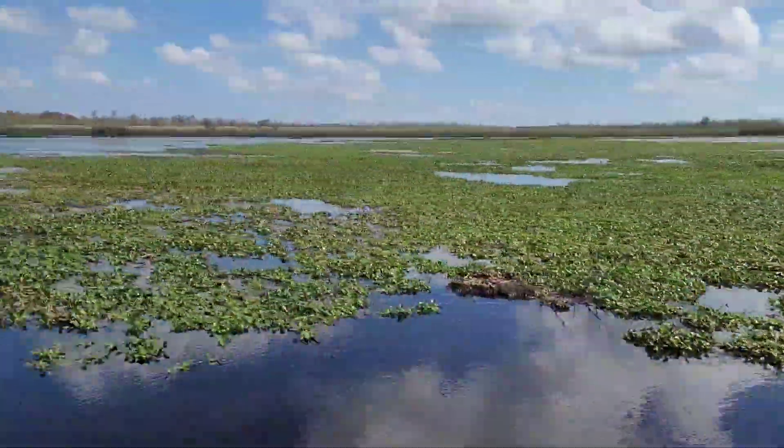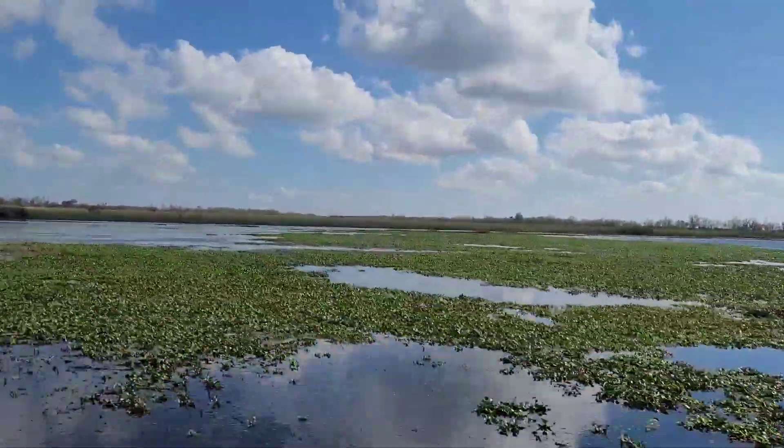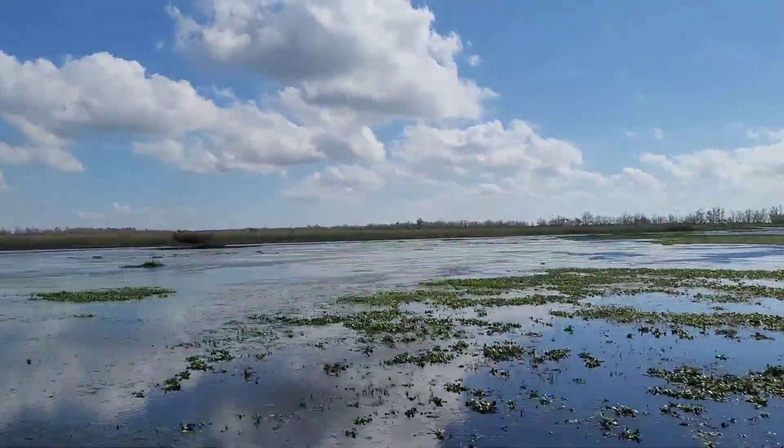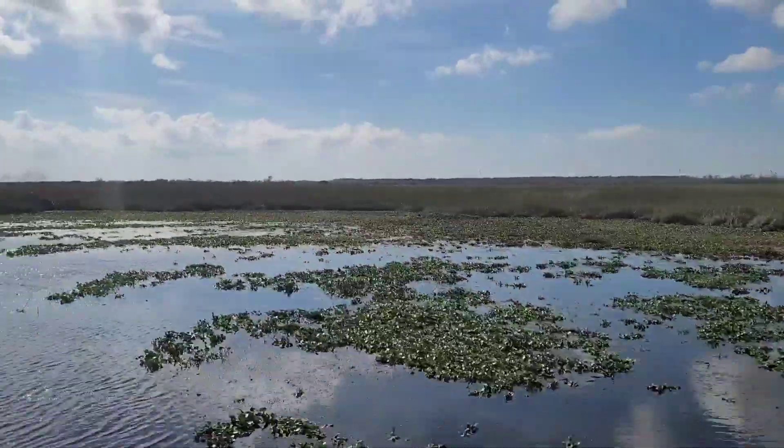Found in these floating mats of plants are many species of reptiles and birds, like egrets, herons, blackbirds, and alligators.